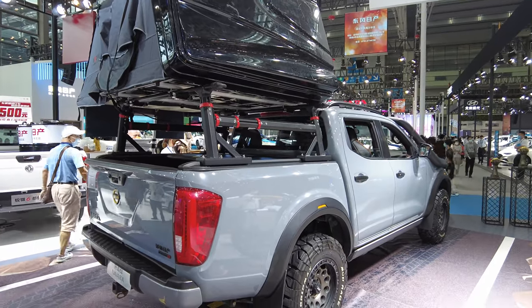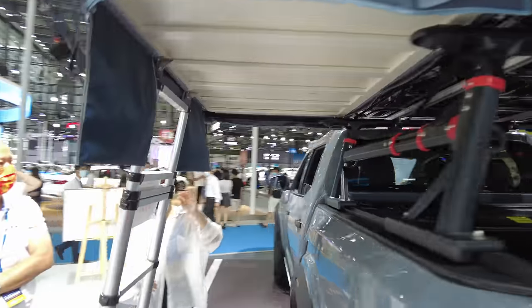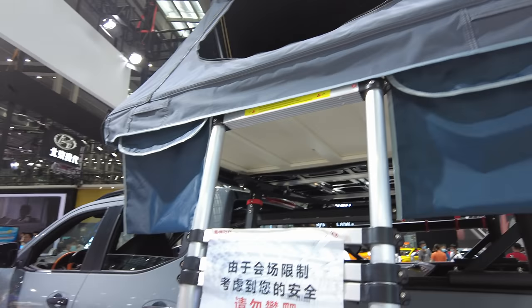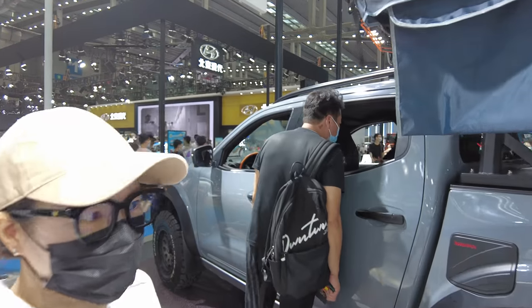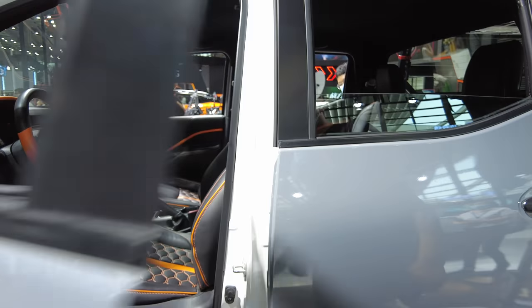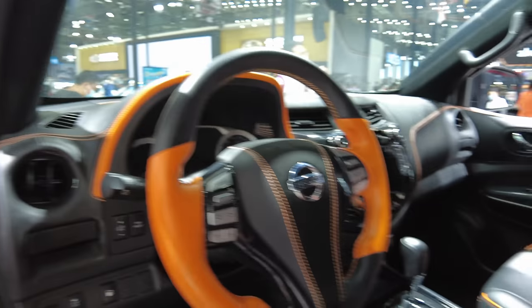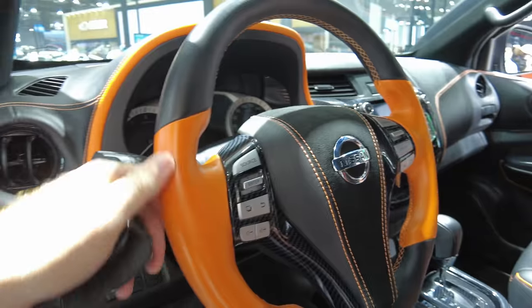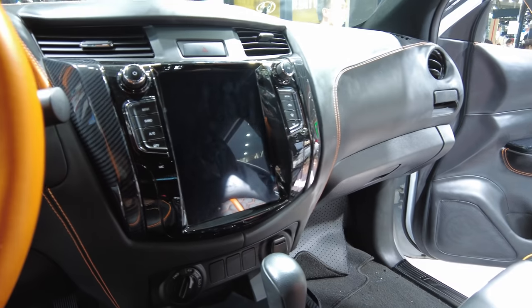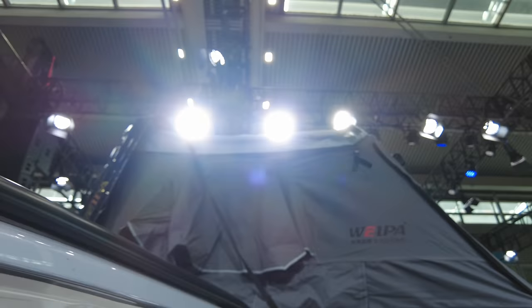This is the Nissan Navara all tricked out for overlanding. Pretty sexy, huh? Let's take a look at the interior. Very interesting interior, but I do like the tent on top — that's pretty cool.